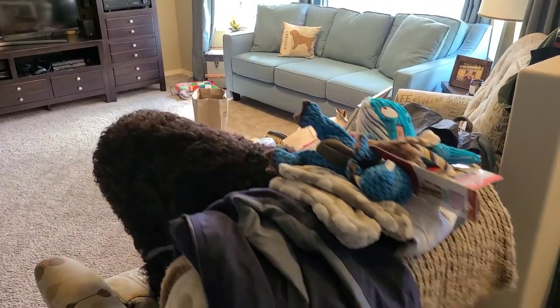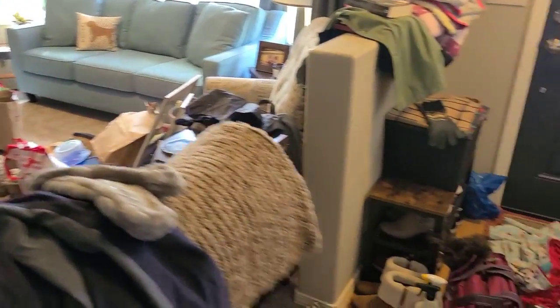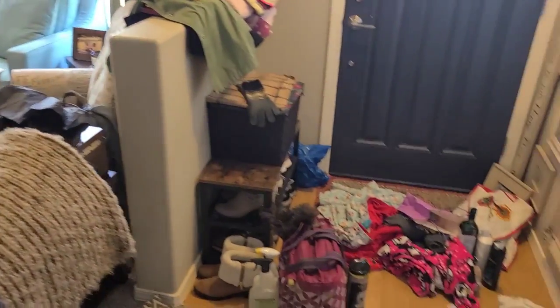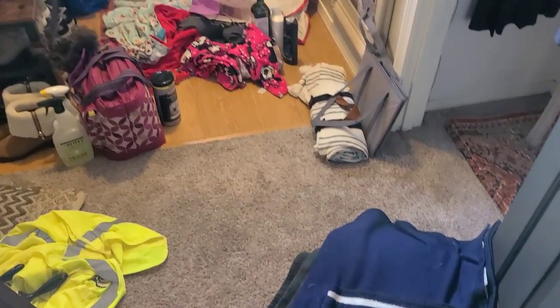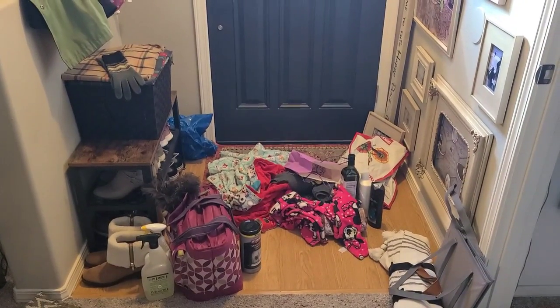My honey buys them in bulk online. This is the chaos that has ensued. I did get Louie to move, but he's pretty unhappy. That whole pile by the door goes to my daughter.